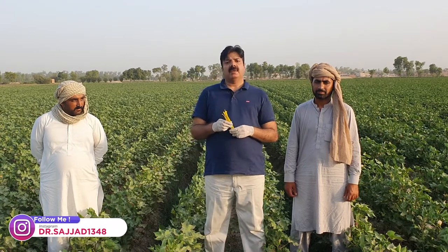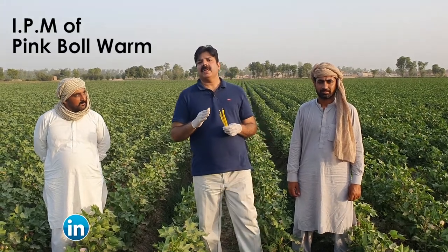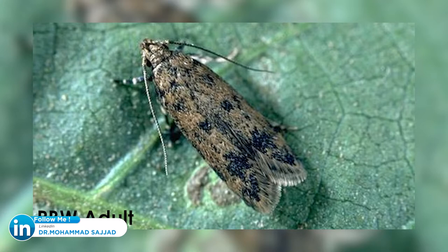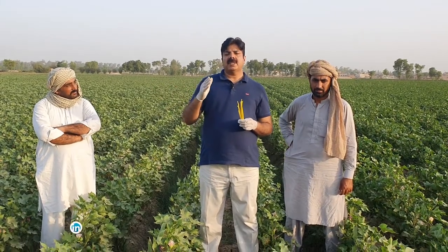They are a very significant and very effective tool in integrated pest management — IPM — of pink bollworm. Pink bollworm has become a nuisance in Pakistan, especially across the borders, especially after the introduction of BT cotton.